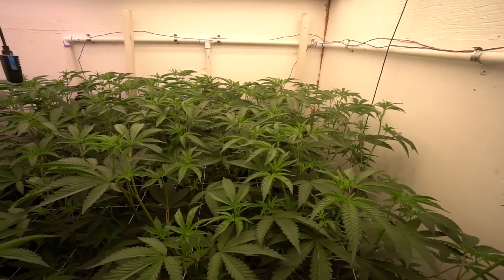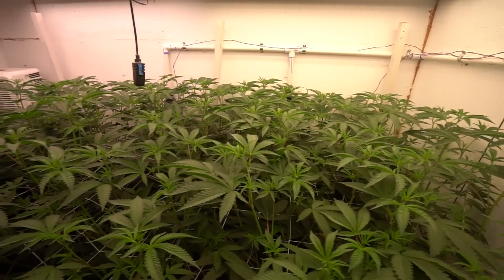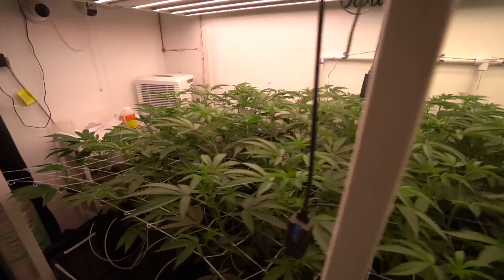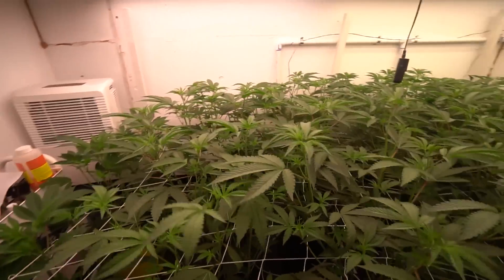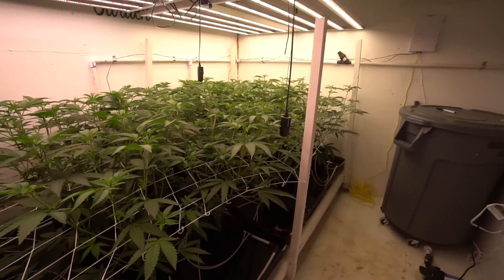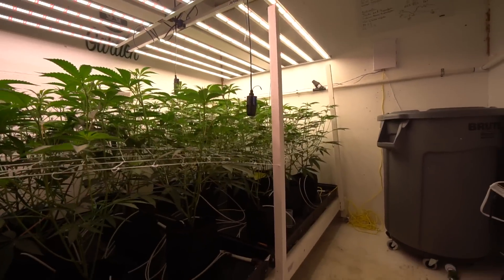We'll see. Definitely by the end of the week should see it, and then come the mid to late teens we'll have some nice, nice puffy top buds going. But good progress — I think it should be a nice little flash visual for you guys.